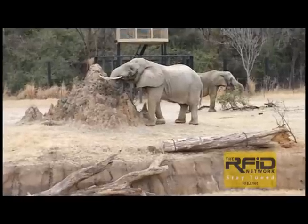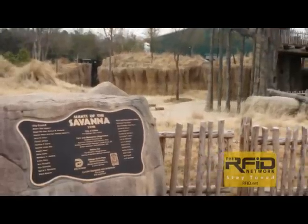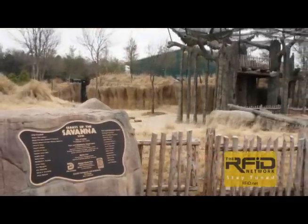The habitat and the use of RFID technology makes Giants of the Savannah a showcase for the Dallas Zoo and a wonderful example for other zoos around the world.